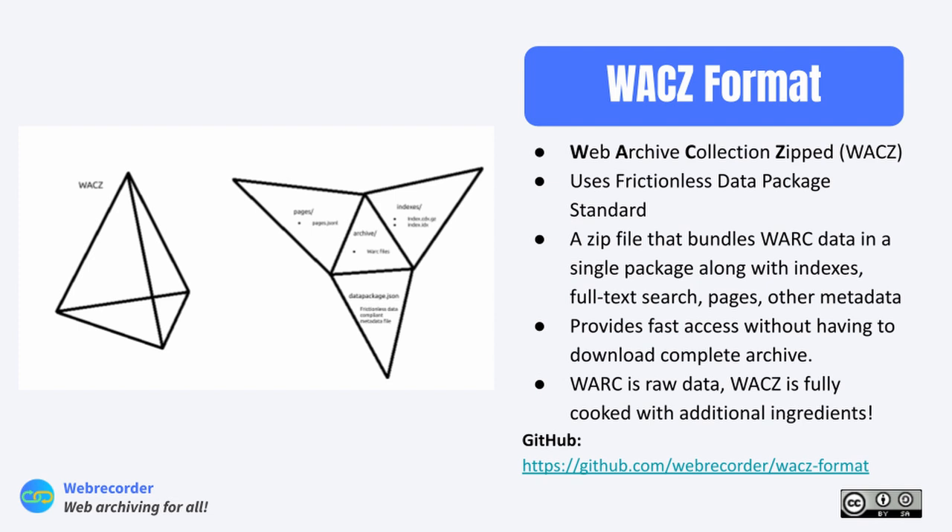The WACZ format makes it really easy to host your own web archive — it's everything you need for a comprehensive archive. It also provides fast access without having to download the complete archive; you can use the zip format to access things more quickly than with a raw WARC. The project is open source, so if you have suggestions you can open an issue on GitHub or in our forums.